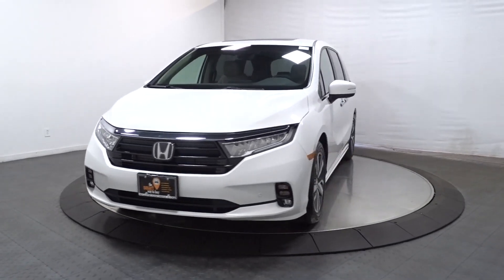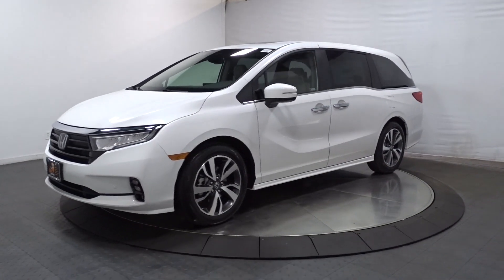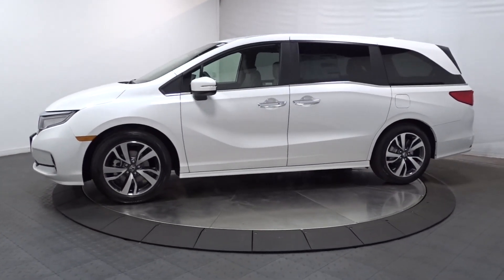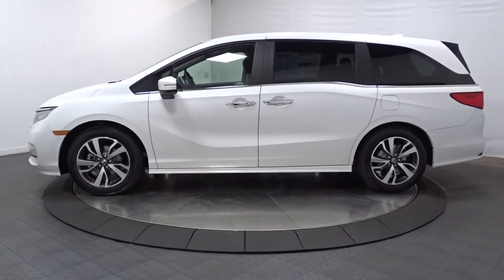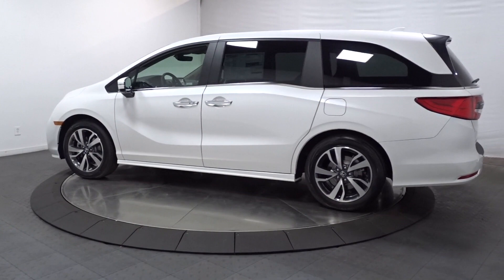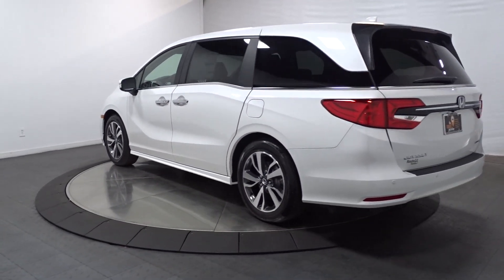Hop into the 2023 Honda Odyssey. Look forward to even the most ordinary outings when you drive this sleek, comfortable Odyssey. Its smart tech keeps you safe and connected, while its thoughtful interior features assure a relaxing, peaceful passenger experience. It's so powerful and nimble that you may forget you're driving a minivan.